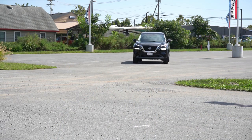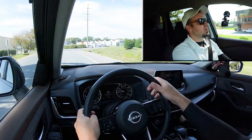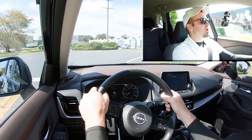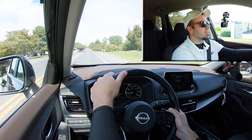Let's find a straightaway and put the paddle shifters and acceleration to the test — see how quickly we can get this thing up to speed and how quickly the paddle shifters react. I've put it in Sport driving mode. I also want to mention that pushing the shifter all the way back gives you a full manual shift mode, displaying the simulated gear on the gauges.